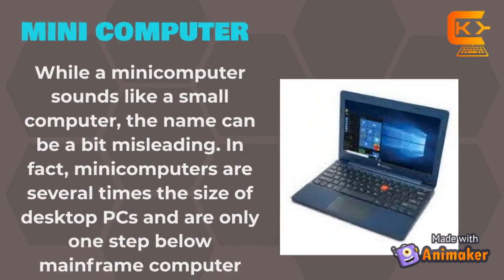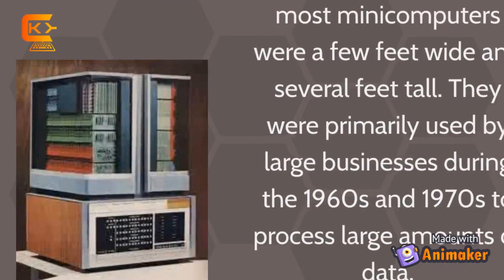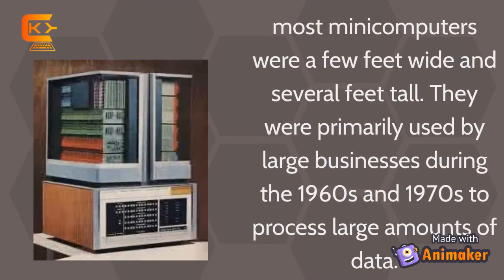Mini-Computer: While a mini-computer sounds like a small computer, the name can be a bit misleading. In fact, mini-computers are several times the size of a desktop PC and are only one step below a mainframe computer. These mini-computers were a few feet wide and several feet tall. They were primarily used by large businesses during the 1960s and 1970s to process large amounts of data.